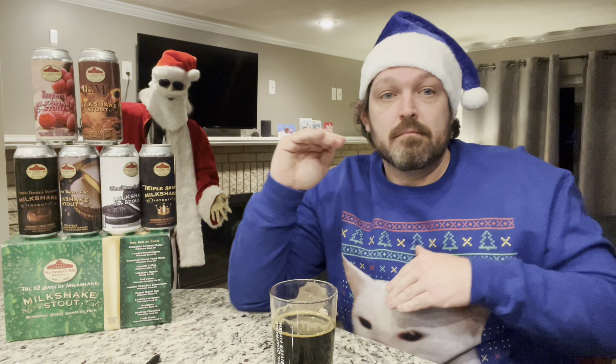So what did we learn today? Six of these milkshake stouts get me to a little over 0.08, but you've got to have a hearty breakfast, a hearty lunch, and a hearty dinner. I also learned that Rochester Mills has the 12 Stouts of Christmas — they're 12 delicious stouts of Christmas. Rochester Mills, you're 12 for 12 — all 12 are fantastic. I love it. With that said, I hope everybody has a Merry Christmas and I will see you next year. Cheers!